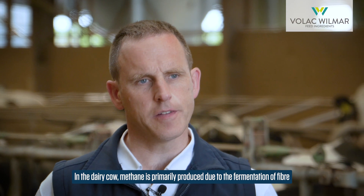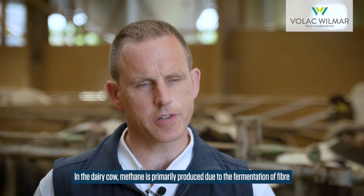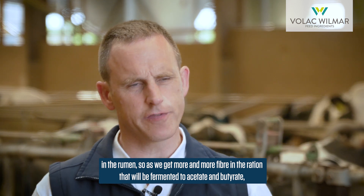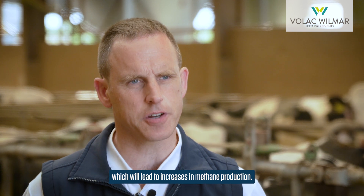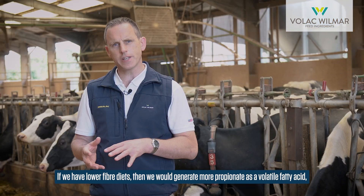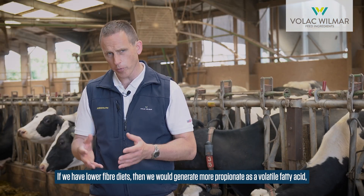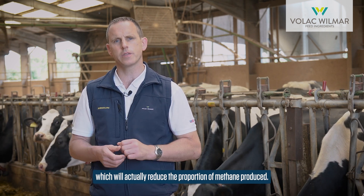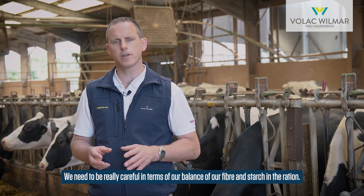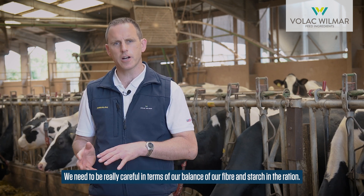In the dairy cow, methane is primarily produced due to the fermentation of fibre in the rumen. As we get more and more fibre in the ration, it will be fermented to acetate and butyrate, which leads to increases in methane production. If we have lower fibre diets, we would generate more propionate as the volatile fatty acid, which will actually reduce the proportion of methane produced. So we need to be really careful in terms of the balance of fibre and starch in the ration.